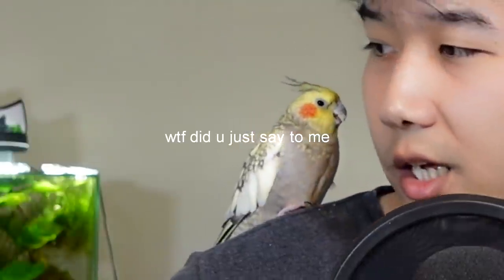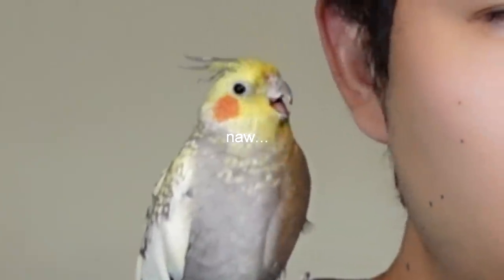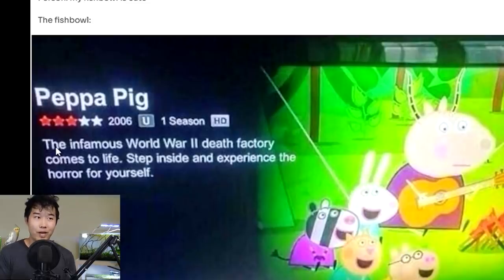Millie is just destroying my neck. I don't know what's up with you right now, Millie, but you're being a bad bird. My fishbowl is cute. The fishbowl. Peppa Pig. 'The infamous World War 2 death factory comes to life. Step inside and experience the horror for yourself.' Whatever the streaming service is, I think they got the description wrong on the movie. However, that pig does look like it's seen some things.